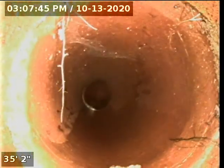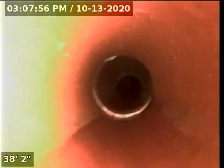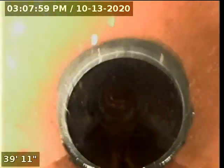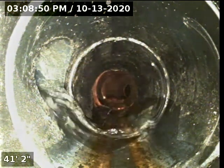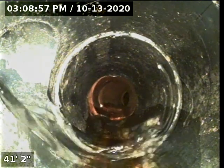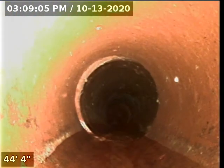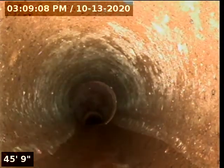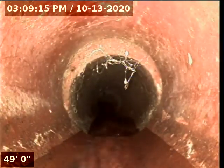We've got water coming in from the kitchen at 41 feet — ABS black plastic at the back of the house. Following our water, we are moving downhill at a rapid rate. There are spider webs. Going to need to take a look at that without water running because that doesn't look quite right. Mark that at 51 feet.